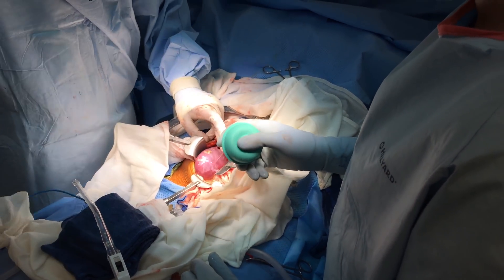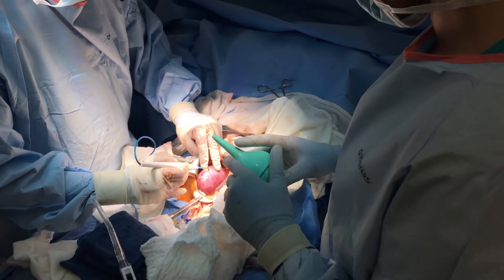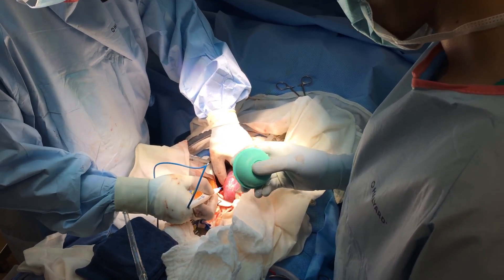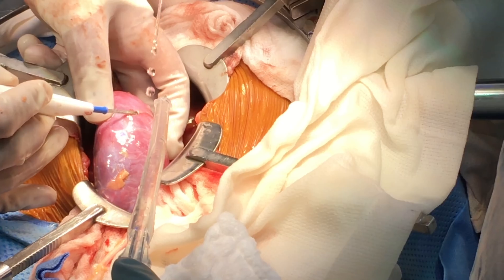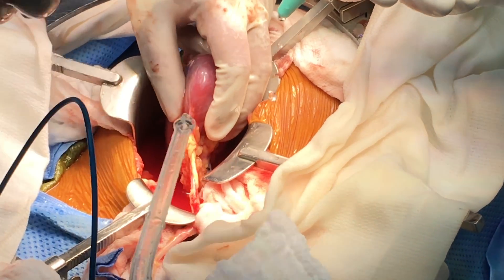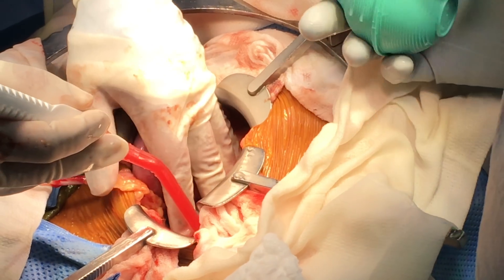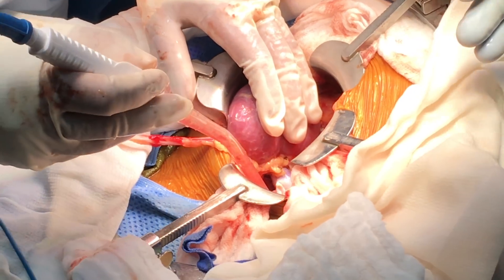The attending was using suction, taking out all the warm saline that I was putting in. Now he has the bovie in his hand and he is achieving hemostasis — that means stopping all the bleeding, because the last thing you want when you close up is a big hematoma, a big collection of blood. He is asking me about fellowship, to which I said no. This is after we had already reanastomosed the different vessels, so this is towards the end — we are just getting everything nice and tidy before closing the different layers.